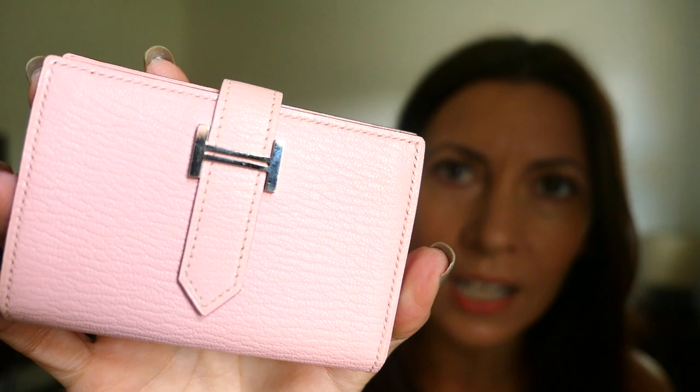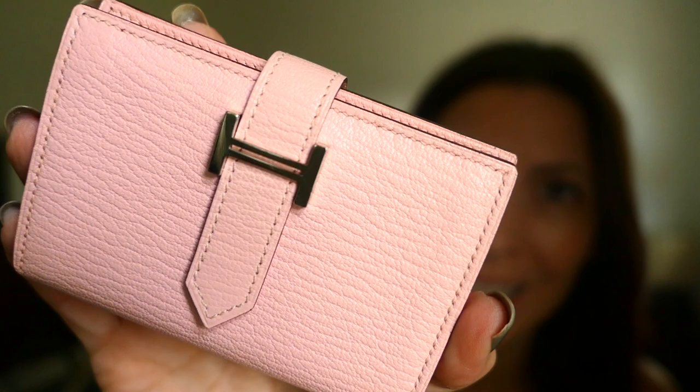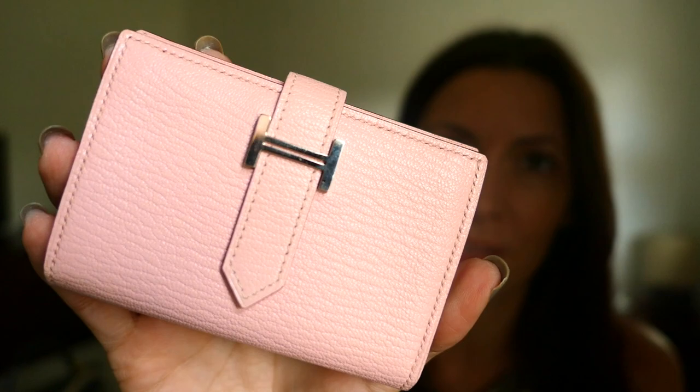I'm going to get into this and tell you as much as I can about it. I've got some fake reward card things to demonstrate with so you can see what goes in it - quite an in-depth review. I'll start off with the details of mine. Mine is in the Chèvre Mysore leather, a very popular leather by Hermès for their SLGs.